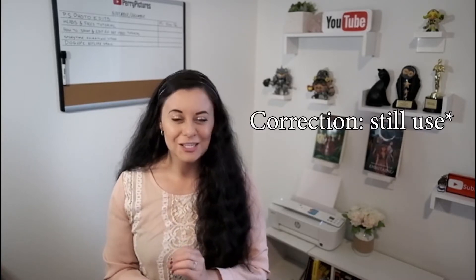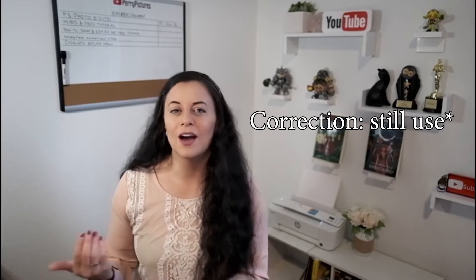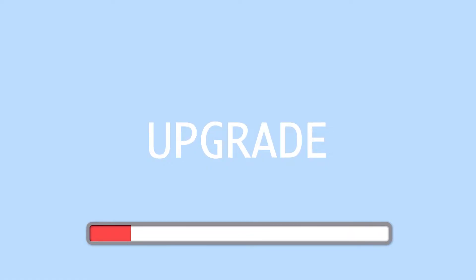While you may still get the free version of this software from the Autodesk website, to receive support and any upgrades in the future you will need to pay for the new version of the software located on the Sketchbook Inc website, which I will link down in the description, along with the previous versions that you can get from Autodesk.